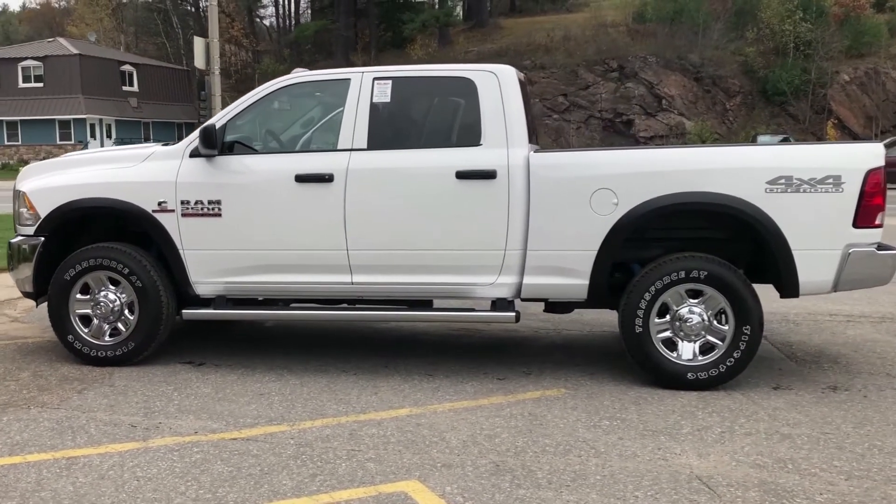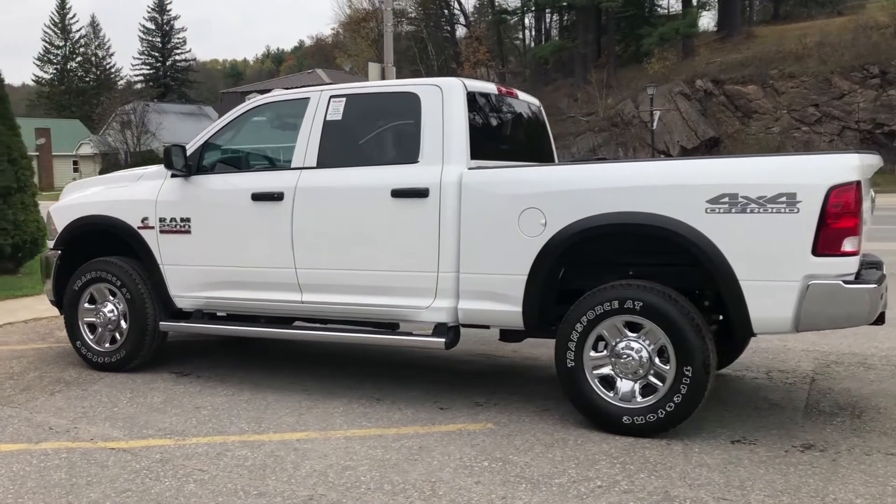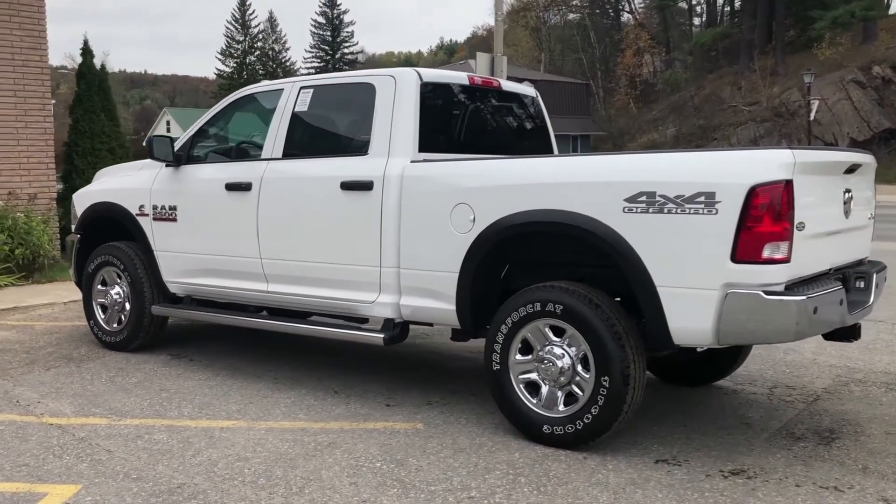At Vance Motors we provide a variety of great lease and finance rates to meet our customers' needs, along with great manufacturer programs.